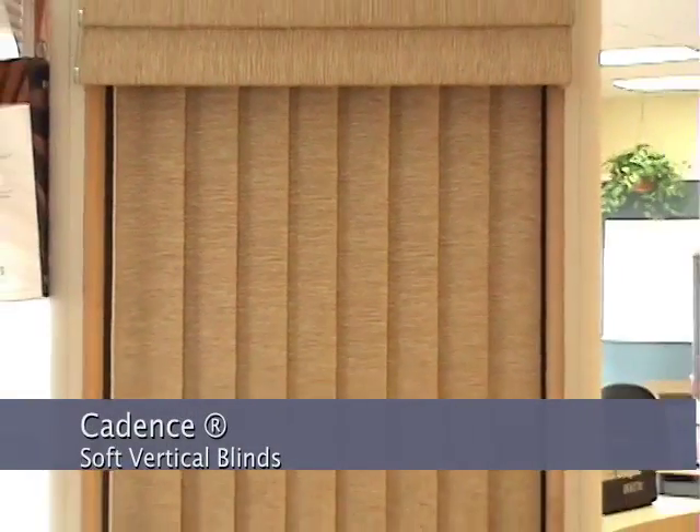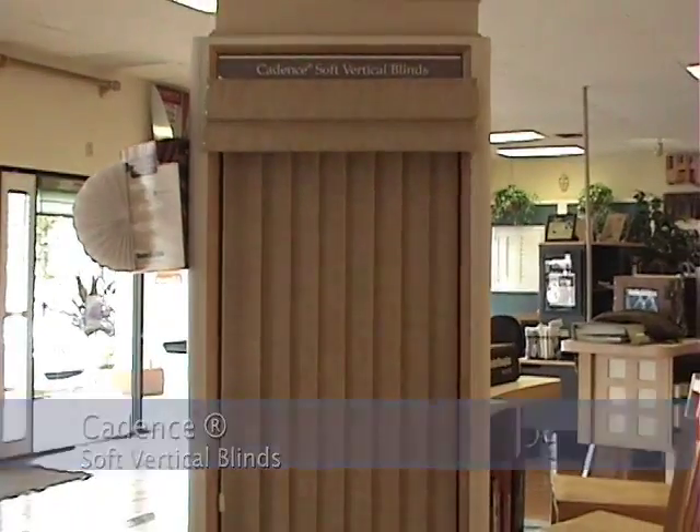Cadence Vertical Blinds from Hunter Douglas — the look of a drapery which comes with a double-valance top treatment.